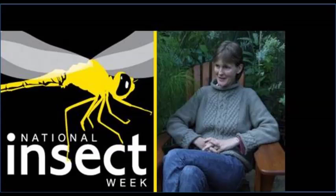Hello, and welcome to another podcast for National Insect Week 2014. I'm joined today by Professor Jane Memmert, who is the head of the School of Biological Sciences at the University of Bristol. Thank you, Jane, for joining us today. You're possibly best known for your work with pollinators, so what first drew you to work with these insects?